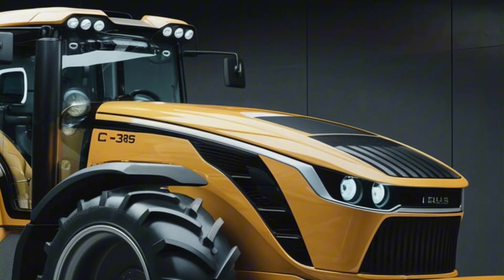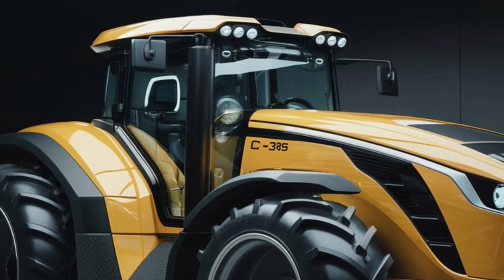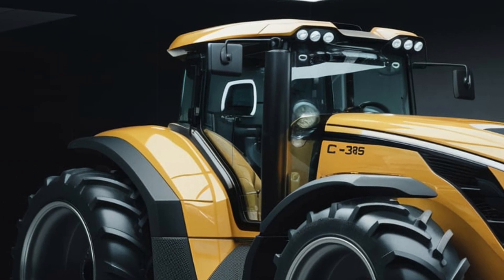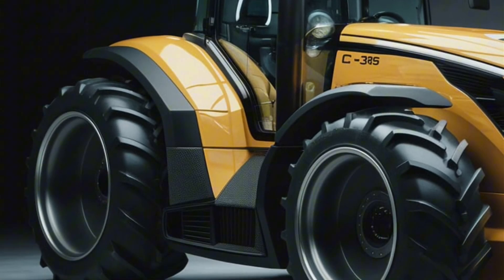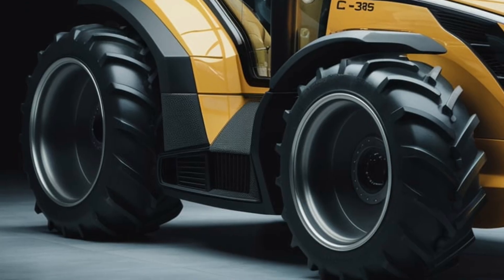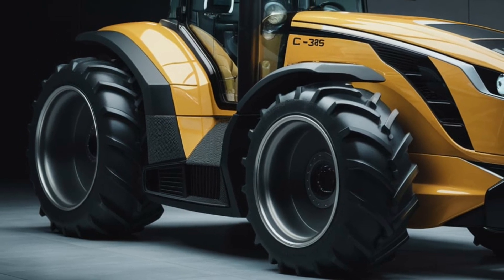Let's start with the exterior of the 2025 Ursus C-385. The first thing you'll notice is its robust and modern design. The tractor features a sleek, aerodynamic profile that not only enhances its appearance, but also improves fuel efficiency by reducing drag.